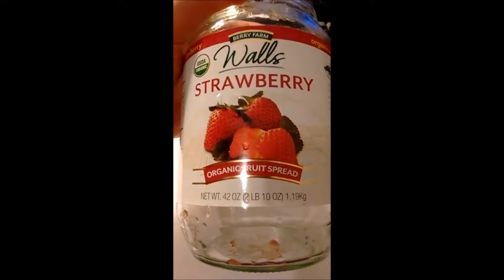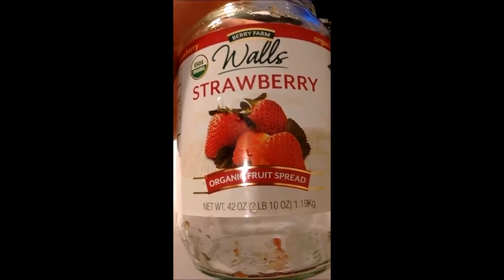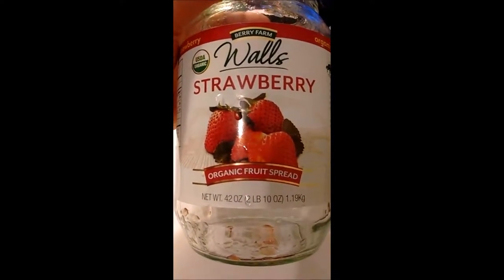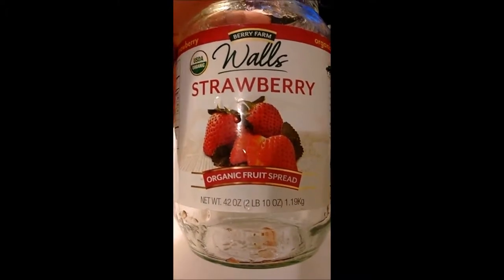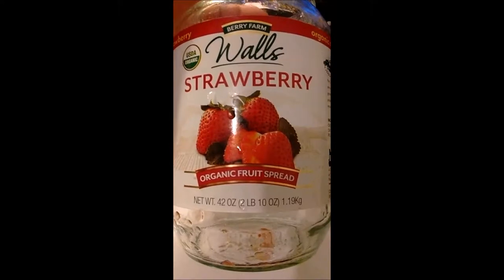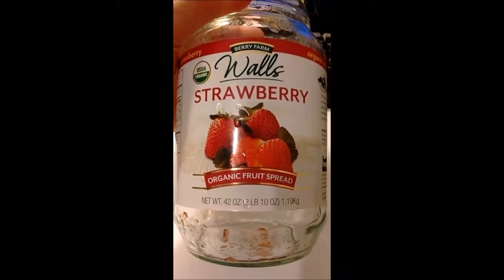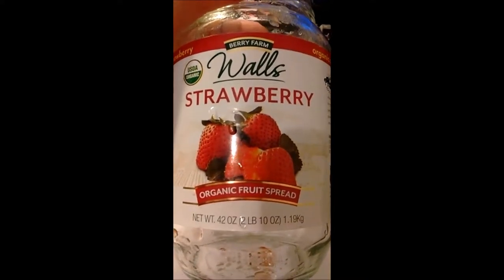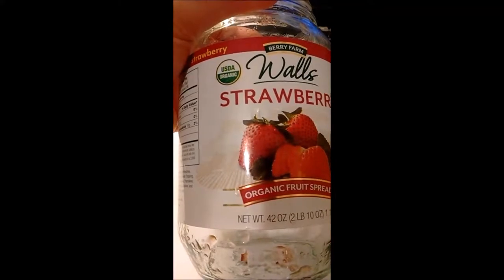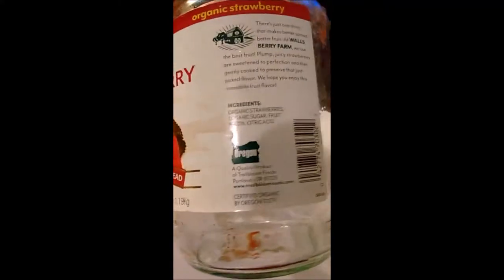I wanted to give a shout-out to this fantastic strawberry fruit spread. I got it from Costco — I don't quite remember when, it could have been six weeks, two months ago. But I love it. This is Wall's Strawberry Organic Fruit Spread. It's a 42-ounce jar. This strawberry fruit spread tastes incredible — it's chock-full of strawberry goodness. And I bought it at Costco.